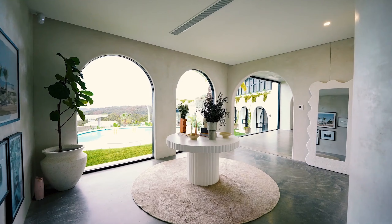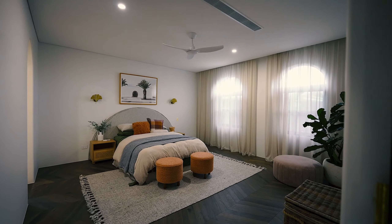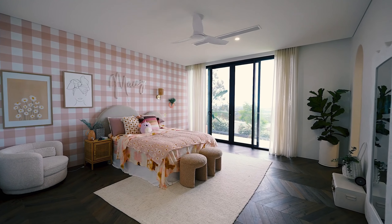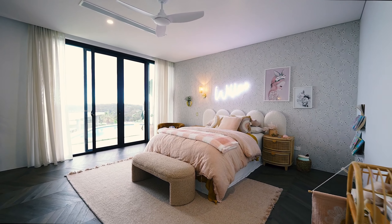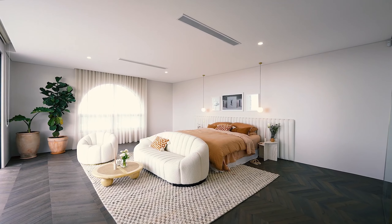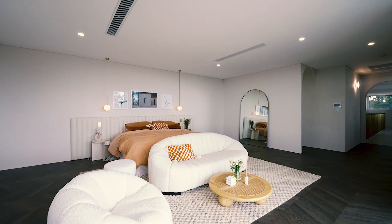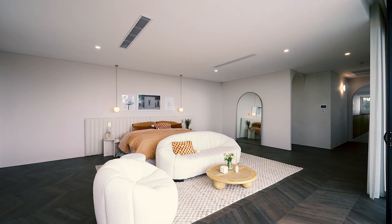Within the main residence, five decadently appointed bedrooms await, each accompanied by its own lavish en-suite. The master suite sets new standards for contemporary grandeur, adjoining graceful arches, floor-to-ceiling shears, a bespoke 4-metre headboard, and a vaulted tunnel leading to a dressing room and an en-suite worthy of a luxurious day spa.